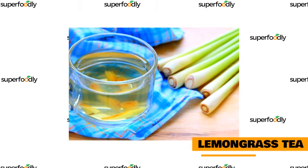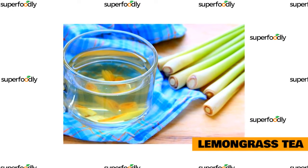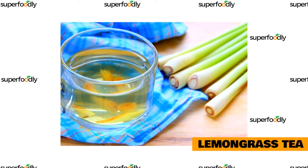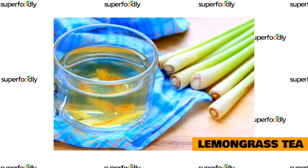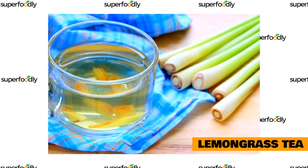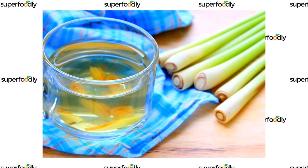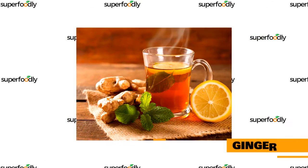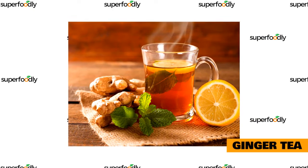Lemongrass is an herb that has been used for centuries as a natural treatment for insomnia and other sleep disorders. It's also known to promote deeper sleep, which can help you feel more rested in the morning. It's also high in antioxidants, which can be great for your overall health. This herbal tea has a light, refreshing flavor and can be enjoyed any time of day.